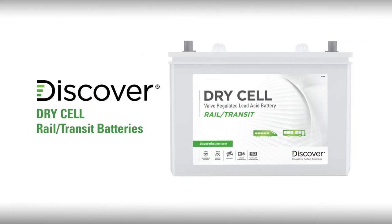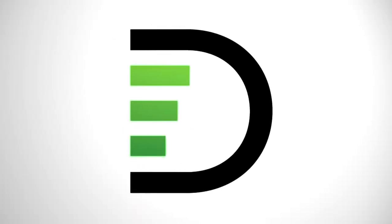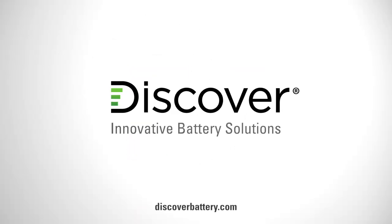In summary, Discover Drycell Rail Transit batteries with hydropolymer technology outperform and outlast traditional flooded and AGM batteries. To learn more, visit discoverbattery.com.